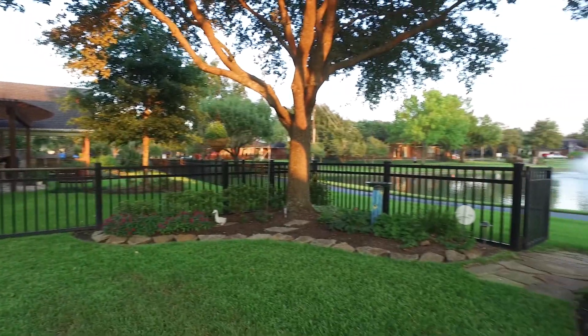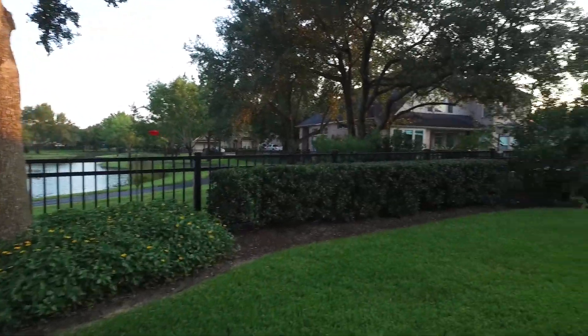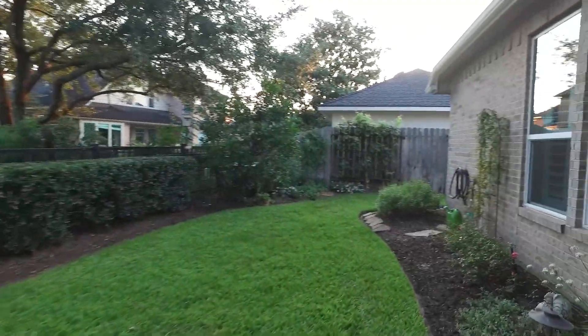Make all of this wonderful yours. It's in Katy, Texas and it's waiting for you. Welcome home.